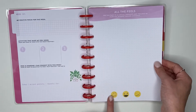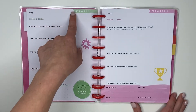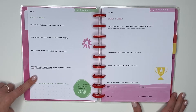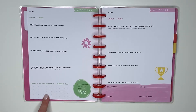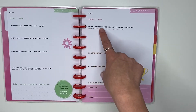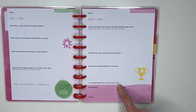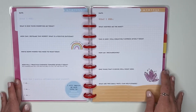There are cute little faces along the bottom, and then the daily sheets have the date, the weekday, 'Today I feel,' 'How will I take care of myself today,' 'One thing I'm looking forward to today,' 'What does happiness mean to you today,' 'What do you need more of in your life and why,' 'What could you see less of in your life and why,' 'Today I am most grateful and thankful for,' and 'I will improve my health today by moving my body.' It also has things like 'What inspires you to be a better person,' 'Something that made me smile today,' and 'My small achievements of the day — list something that makes you feel comforted, present, proud, or just plain good.'